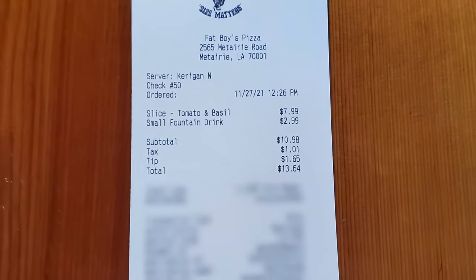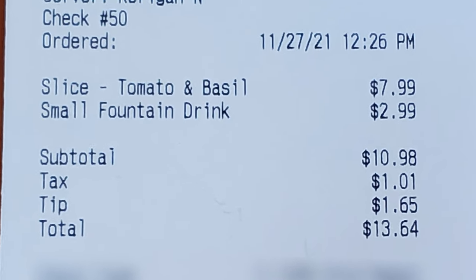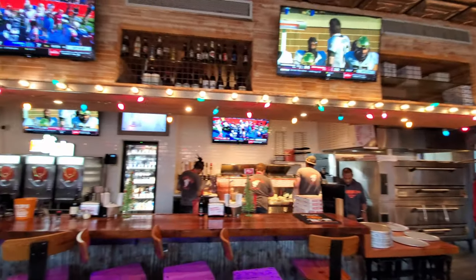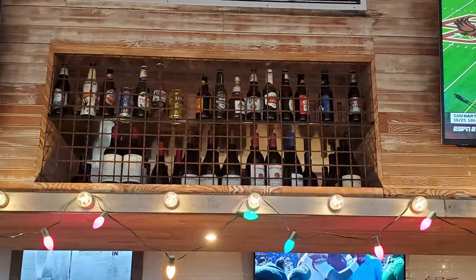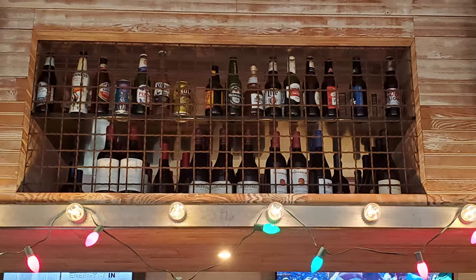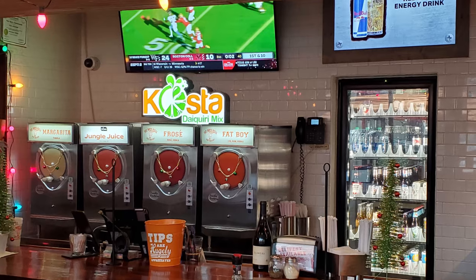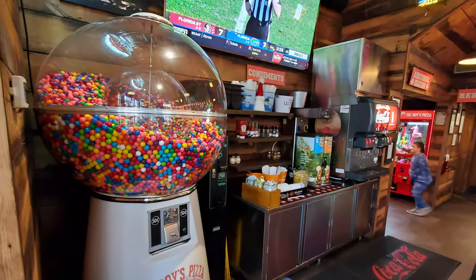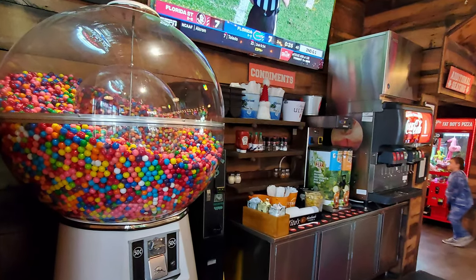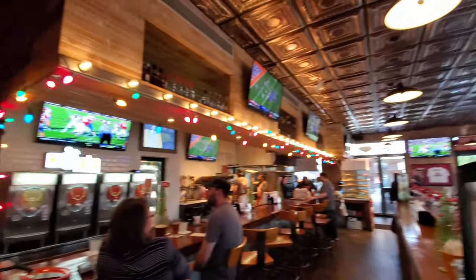I got a slice of the tomato and basil and a small iced tea, and the total was $13.64. So this is my first visit here. They have a nice little bar right there, a display of all the beers they have and some wine up at the top. And there's the infamous daiquiri machines. And here's the huge gumball machine that I've heard a lot about. Here's the main dining room area, but they've got more in the back.